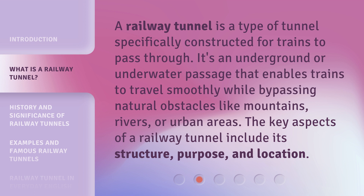A Railway Tunnel is a type of tunnel specifically constructed for trains to pass through. It's an underground or underwater passage that enables trains to travel smoothly while bypassing natural obstacles like mountains, rivers, or urban areas. The key aspects of a Railway Tunnel include its structure, purpose, and location.